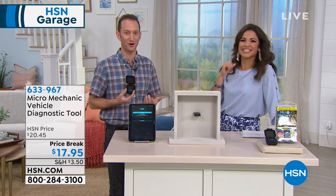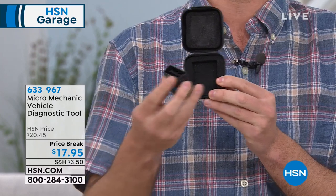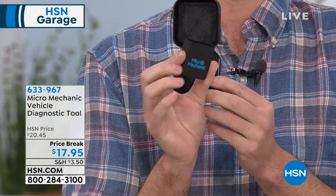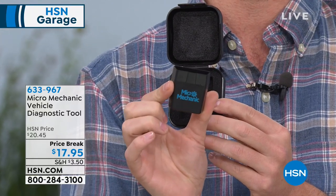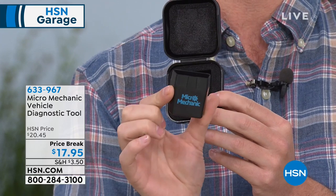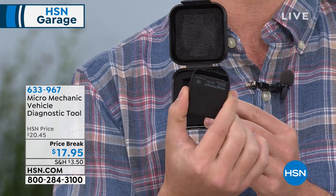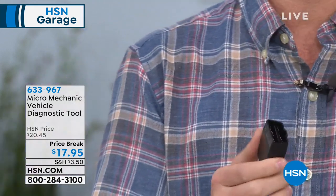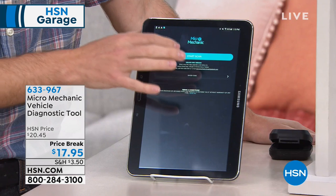This quite literally is a micro mechanic. Your car actually has a brain — if you have a car from 1996 to today, it has a computer inside telling you what's wrong, except it doesn't have a mouthpiece. The Micro Mechanic is basically that mouthpiece. You plug this into an OBD reader — an onboard diagnostic tool — underneath your steering wheel. Once plugged in, it connects to your phone via Bluetooth. Then download the free app on Android or iPhone, get it connected, and it scans your car.